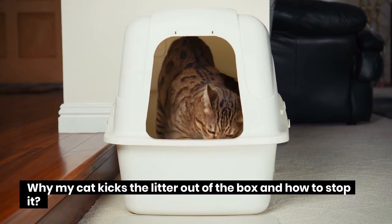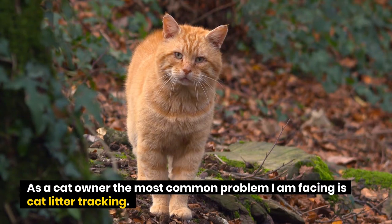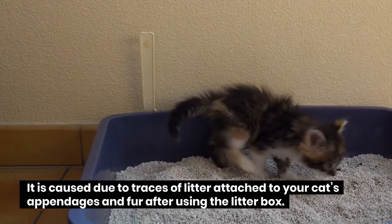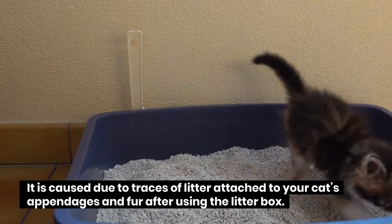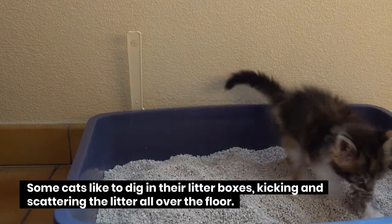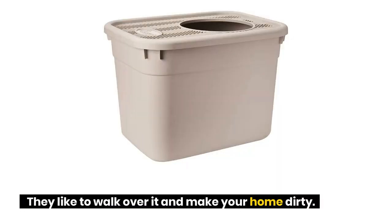Why does my cat kick the litter out of the box and how to stop it? As a cat owner, the most common problem is cat litter tracking. It is caused due to traces of litter attached to your cat's appendages and fur after using the litter box. Some cats like to dig in their litter boxes, kicking and scattering the litter all over the floor, walking over it and making your home dirty.